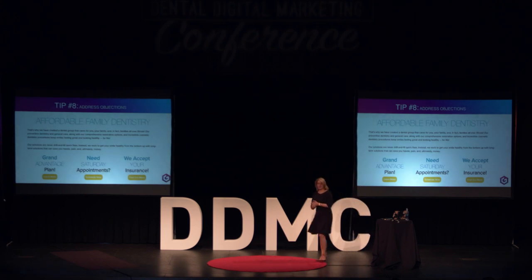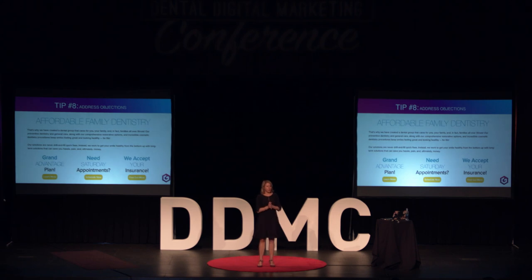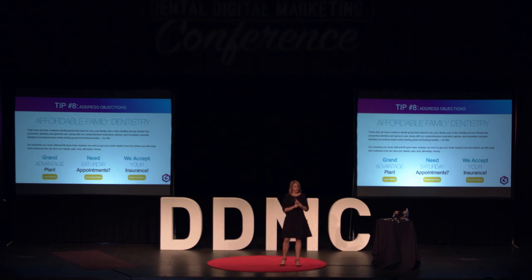Addressing objections. Your patients all have objections. When they call your office, the first questions they ask are their objections, and they're looking for you to overcome them. They want to know: how much does this cost? Are you open until 6 o'clock so I don't have to take off work? Do you take my insurance? Do you have a payment plan? If you can address their objections on your website, landing page, and social media before they even come to you, you've built trust and broken down that barrier.